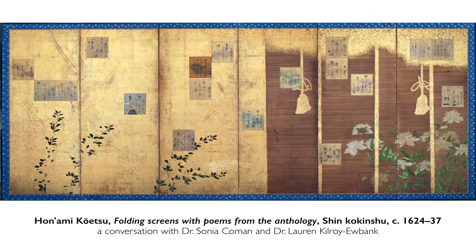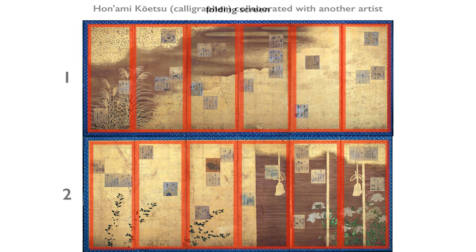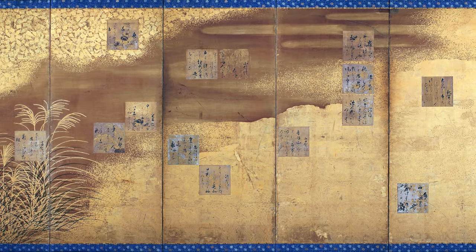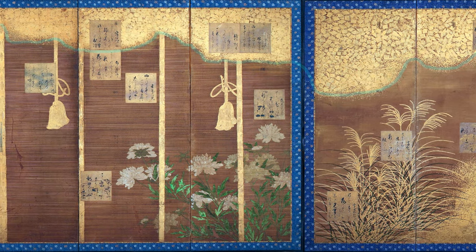We're looking at an amazing golden screen from 17th century Japan. This is a folding screen made of two parts, composed of six panels each, and is a collaboration between different artists, one of whom, Honami Koetsu, is a famous artist from this time period. As you look at the right-hand screen, you see golden clouds superimposed with poem cards (shikishi), as well as plants and grasses in the bottom section. The cloud in the upper left corner of the right-hand screen continues onto the left-hand screen to visually unify the composition.